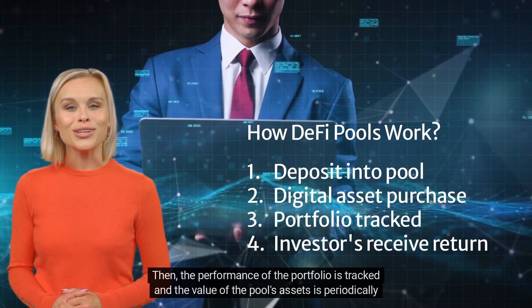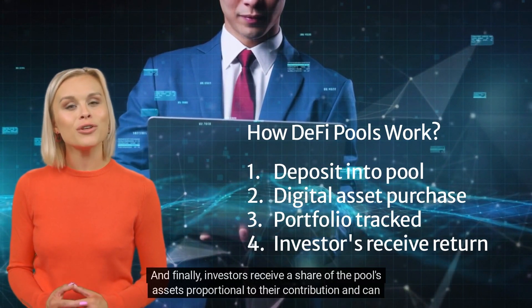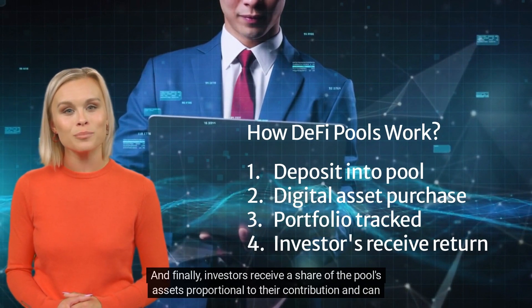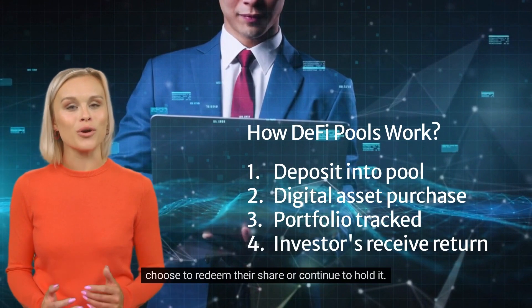The performance of the portfolio is tracked and the value of the pool's assets is periodically recalculated. Finally, investors receive a share of the pool's assets proportional to their contribution and can choose to redeem their share or continue to hold it.